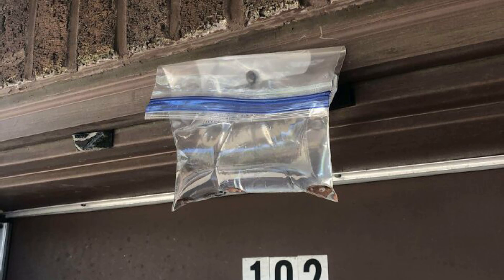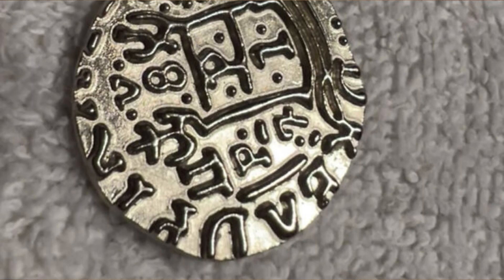It's a homemade mosquito and flies deterrent. The light reflecting off the water and pennies is supposed to scare off pesky bugs.